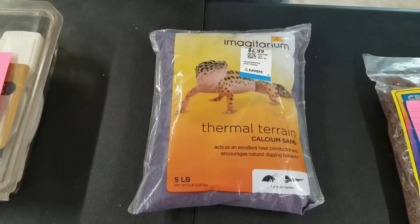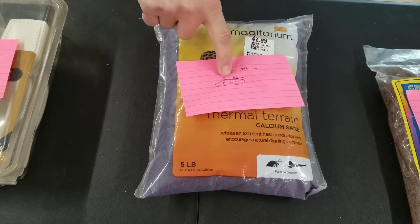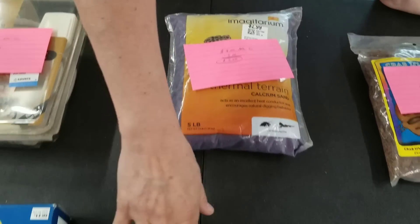Then I've got this thermal terrain calcium sand, also from the pet section. After fees, I'm going to make $8.00. $3 is what I paid, so $5.00 total is what my profit will be after I pay myself back.